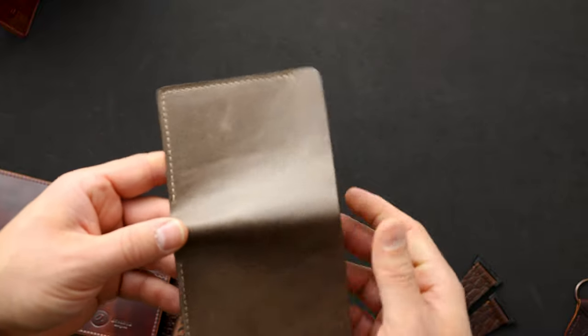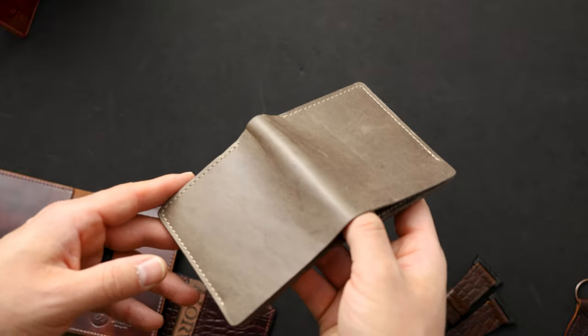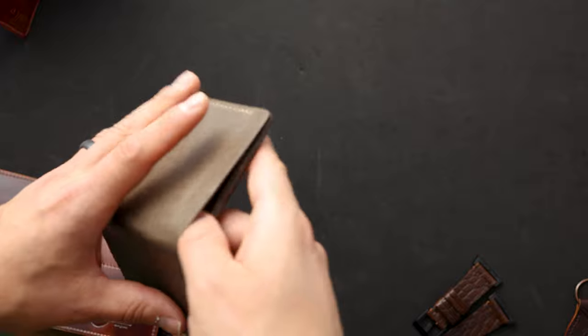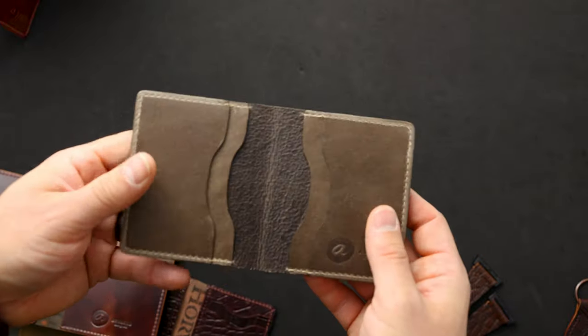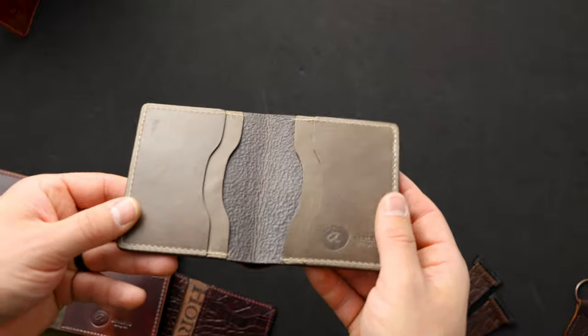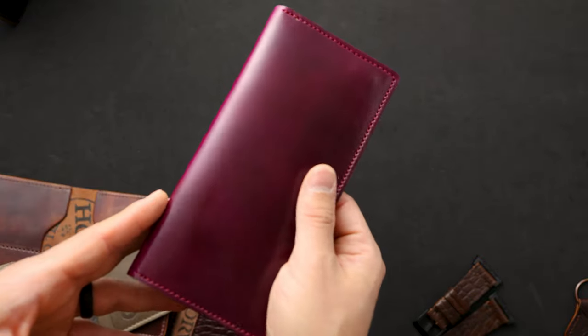Up next we have a tall Tony the Ant in a leather we don't often do — this is stone Latigo, made on the horse-head leather, so it's extra thin. On the interior we also have more stone Latigo.